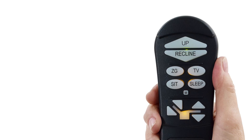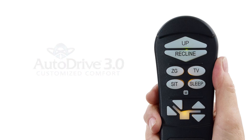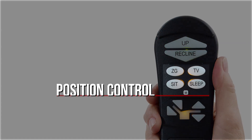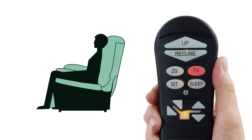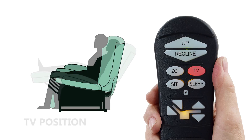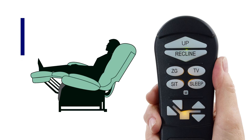For this demo video we'll just highlight the standard positions and unique programming capabilities of the AutoDrive hand control. You can reprogram any of the position control buttons. For example, when seated press and hold the pre-programmed TV button until the chair stops in the TV position. This position comes pre-programmed at the factory, but say your TV's higher up the wall.